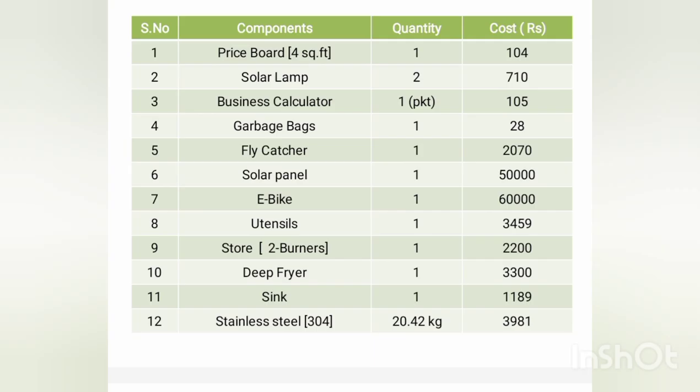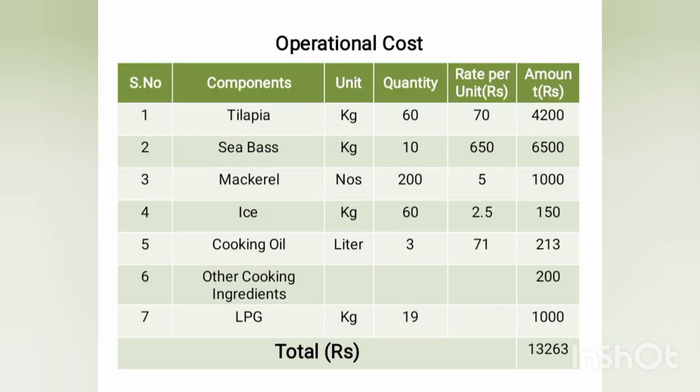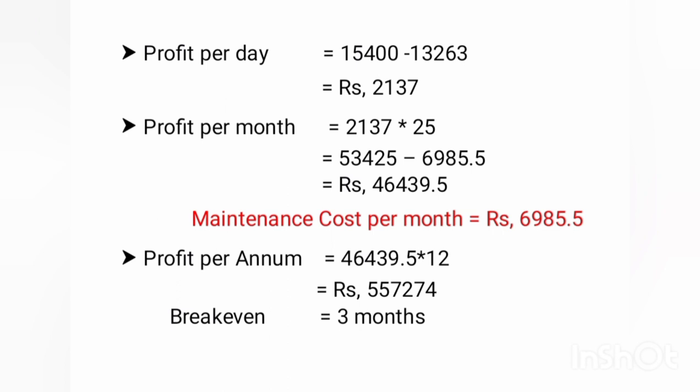The total manufacturing cost of this machine is Rs. 1,39,710. The net profit a vendor can gain in a single day is about Rs. 2,137. Operating for 25 days in a month yields a profit of about Rs. 46,440. Repair and maintenance cost is assumed at 5% of total fixed cost, amounting to Rs. 6,985 for 25 days. The capital invested can be regained at the break-even point in a 3-month time period, with a profit per annum of Rs. 5,57,274.